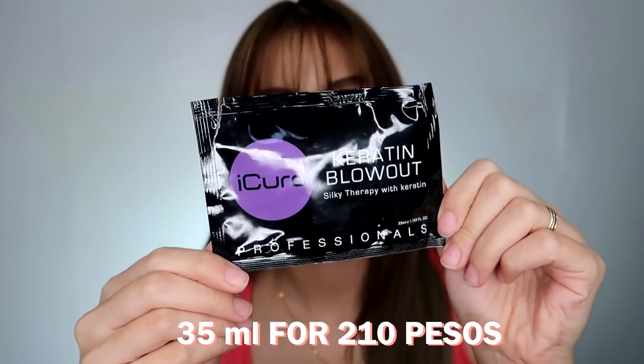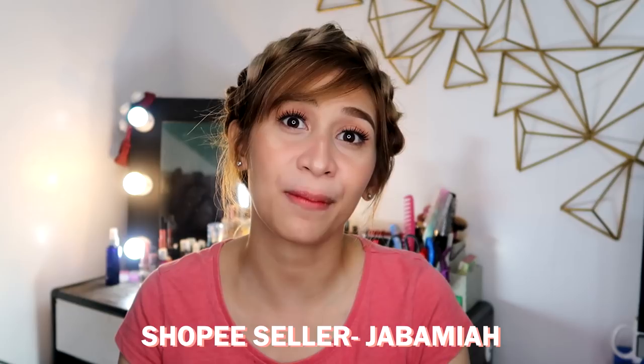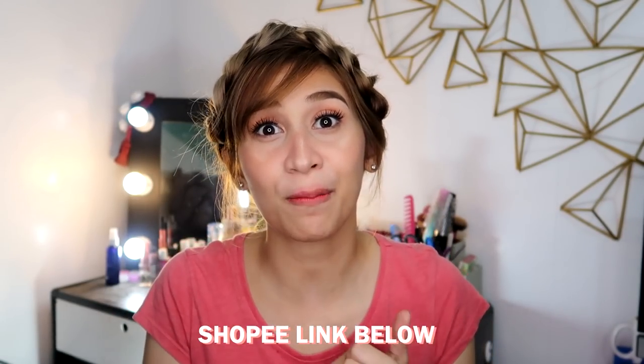It's called the iCure Keratin Blowout. It comes in a sachet form. Actually, it's originally in a bottle, but what I bought is the sachet, which contains 35 ml. I bought 2 sachets because my hair is long and one sachet wasn't enough for me. I got it from Shopee. There are many shops on Shopee selling hair treatments, but this particular shop had lower prices. I'll be leaving the link in the description box below.